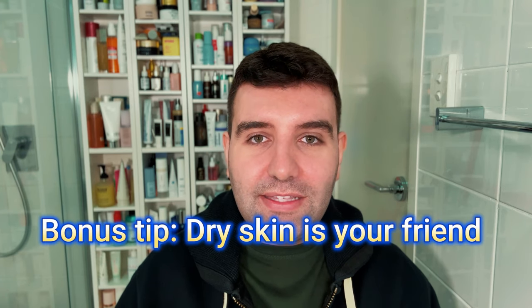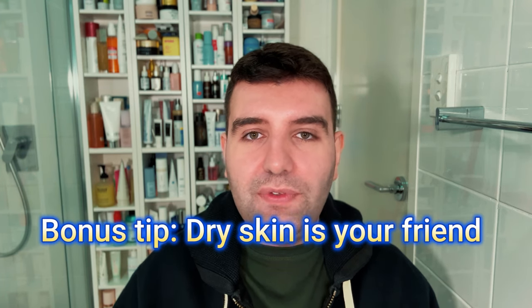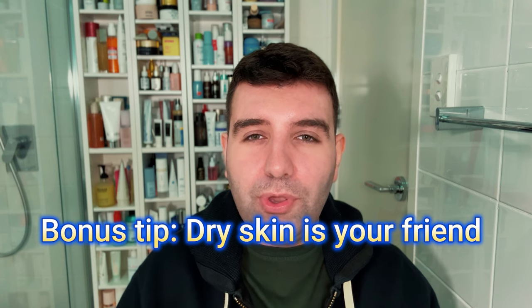One last tip: dry skin is your friend. After cleansing, I found it really helpful to wait 15 to 30 minutes for my skin to be bone dry before applying tret. It's well known that damp skin allows things to permeate more easily, and you don't want to encourage that at the start of using tret. After a few months when my skin was used to it, I was able to stop thinking about it and just use tret like a regular skin serum — totally fine.